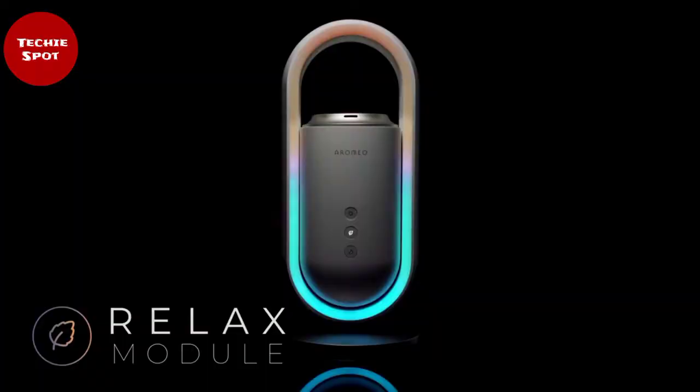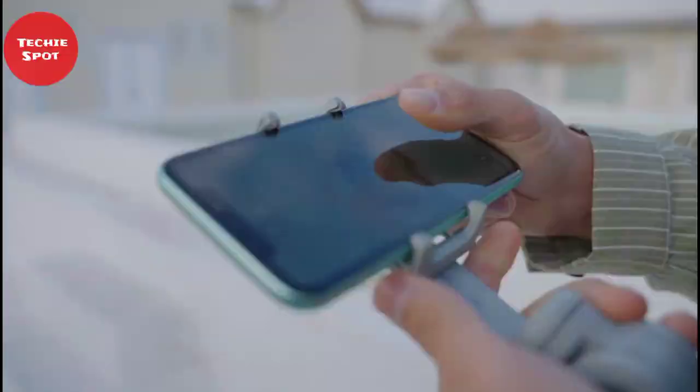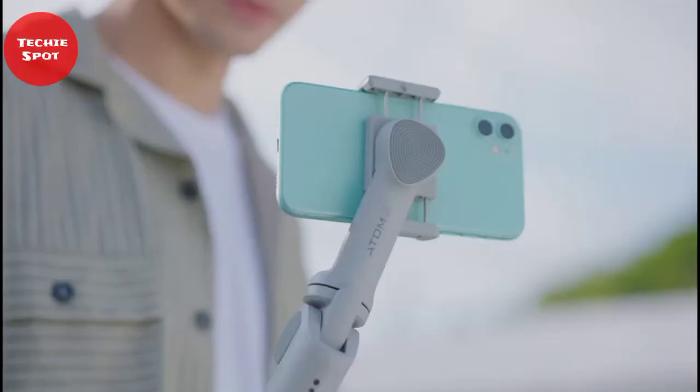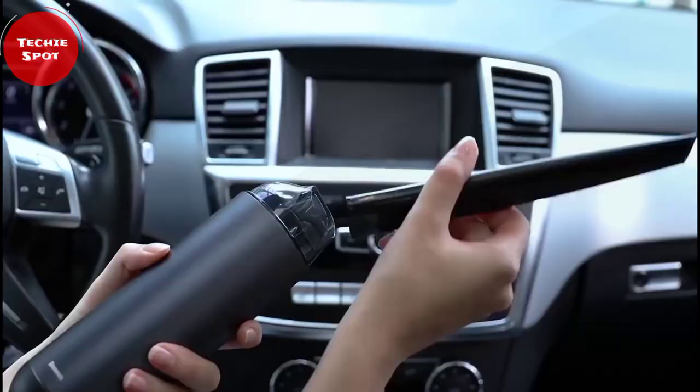Hello Techies! Welcome to this wonderful episode from TechieSpot. In this video, we present to you the 7 new tech gadgets that are on an entirely new level. But before we proceed, give this video a thumbs up and be sure to subscribe to this channel. Now, let's get down to it.